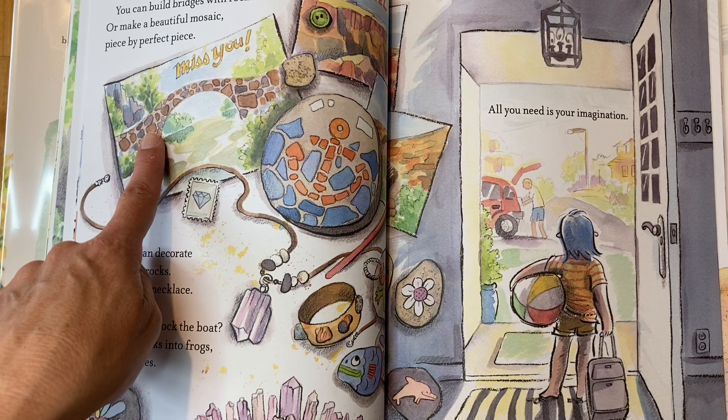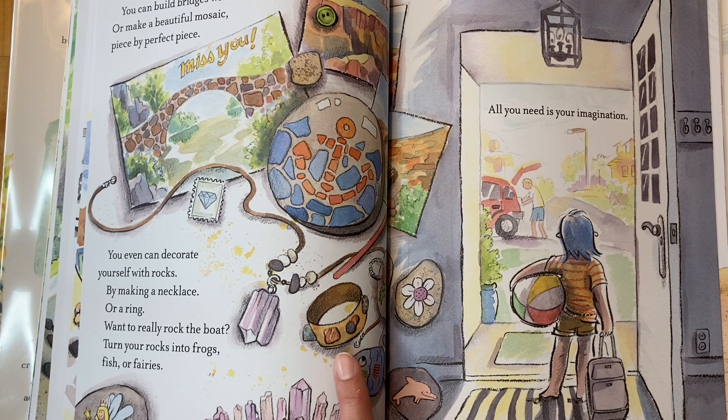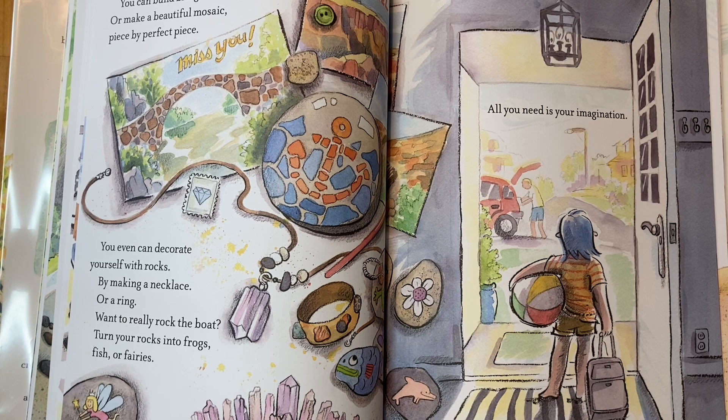You can change rocks — you can build bridges with rocks or make a beautiful mosaic. Here's the bridge, and here's a mosaic, which is little pieces glued together, piece by perfect piece. You can even decorate yourself with rocks by making a necklace or a ring. Want to really rock the boat? Turn your rocks into frogs, or fairies, or fish. Here's a frog fish — all you need is your imagination!